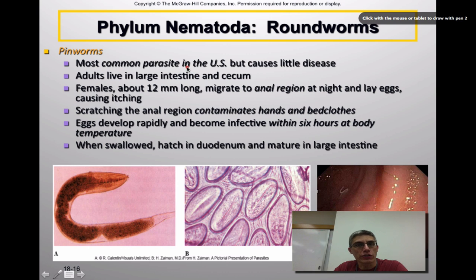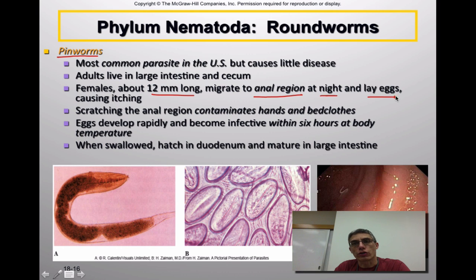One of the most common parasites in the US is the pinworm, which is considered a nematode but causes very little disease unless you are heavily infested. The adults live in the large intestine and the cecum — the beginning of the large intestine — of the host. The females are about 12mm long. These worms migrate to the anal region of their host, typically at night, to lay their eggs. If they lay their eggs in the anal region, it's going to cause a bit of itching — often the very first indication of a pinworm infection.